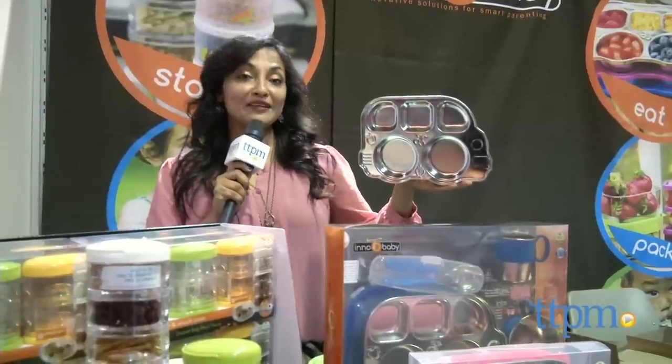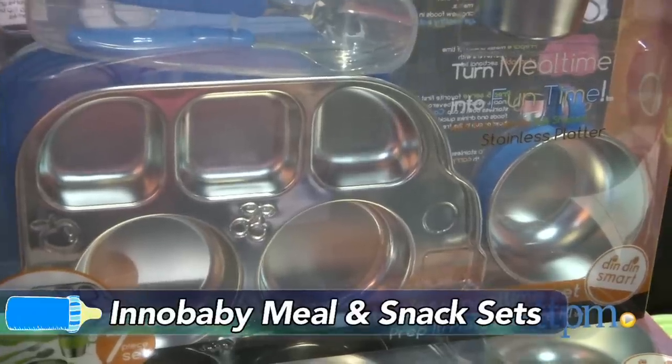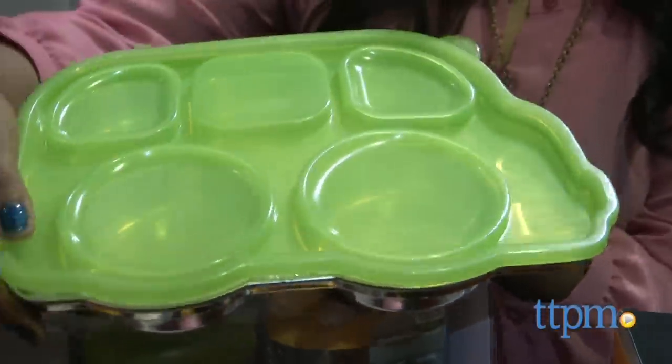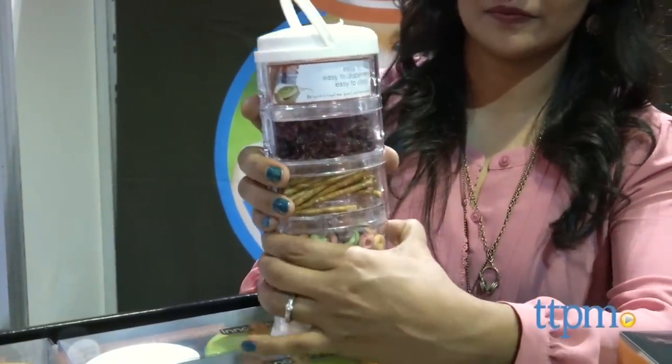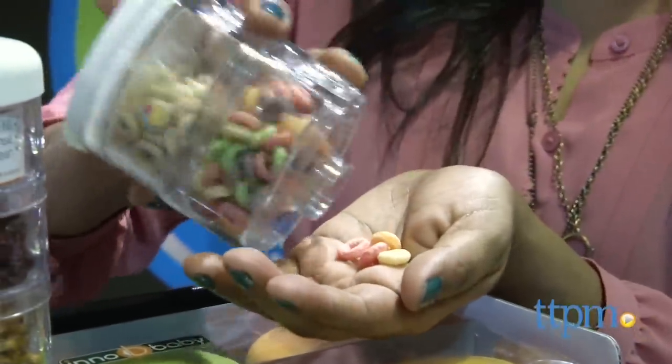Snack time and meal time is fun and eco-friendly with Eno Baby Solutions. Here we have a stainless steel meal plate for babies which can also be closed up to separate all your food, and stacking containers to hold your formula, your snacks, your craft supplies, and each container dispenses individually.